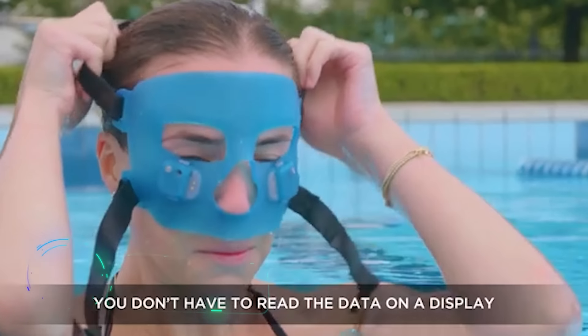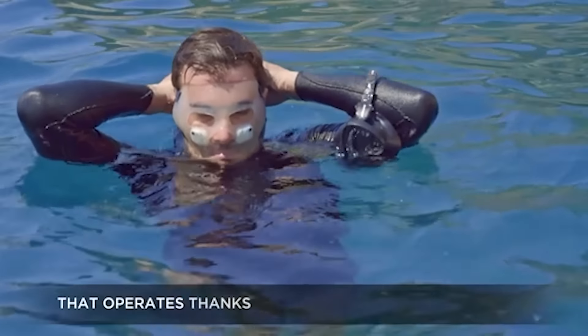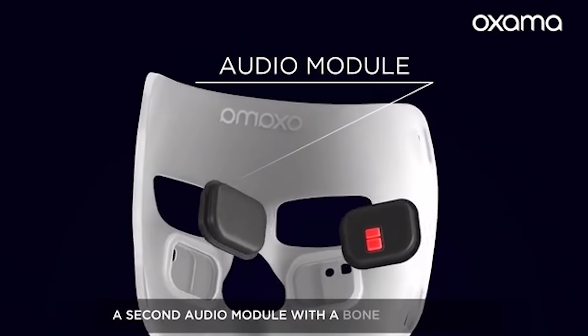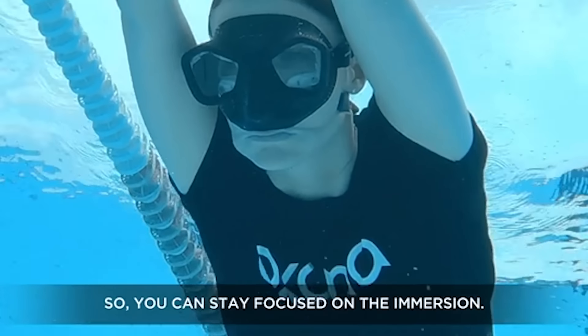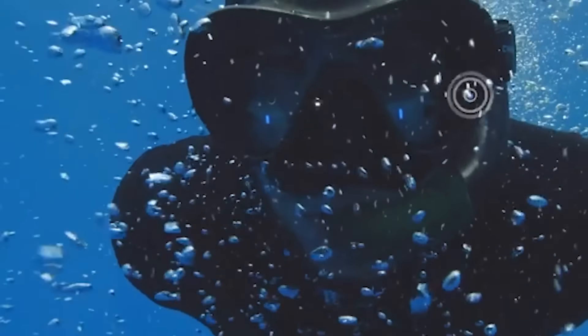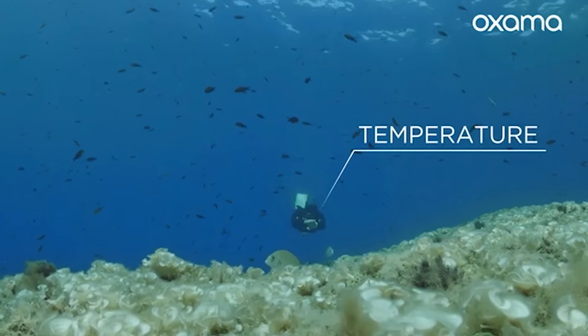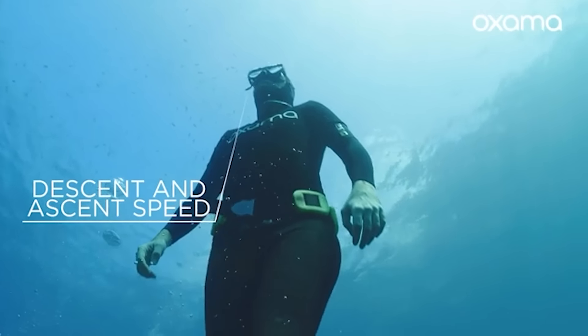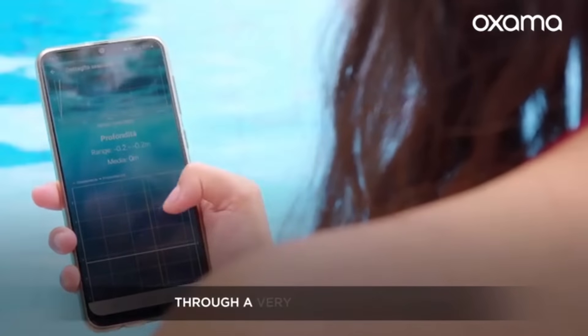This development, as envisioned by its creators, will delight freediving enthusiasts. It's called Oxama, and it's a hybrid between a mask and two electronic modules. One module tracks data like depth, ascending and descending speed, while the other measures oxygen levels, heart rate, and even head tilt.